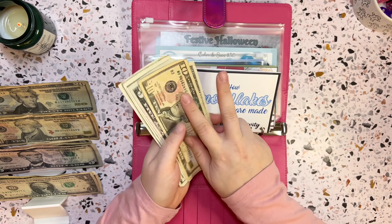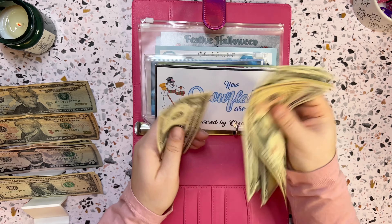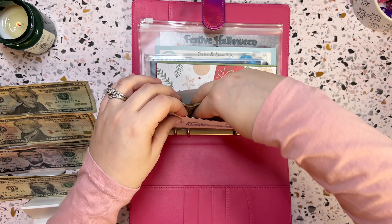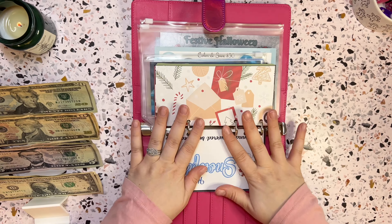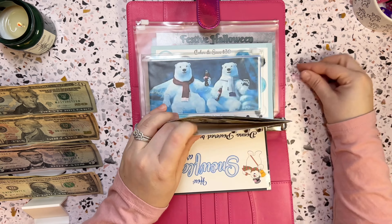With the two dollars added in, Frosty now has 10, 15, 16, 17, 18, 19, 20, 21, 22, 23 dollars — getting a little extra savings in Frosty. Everybody loves extra savings, right?